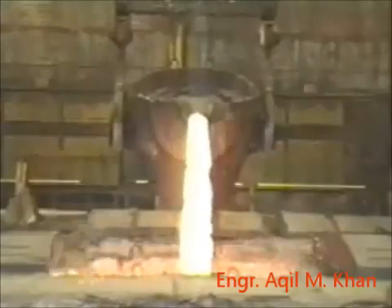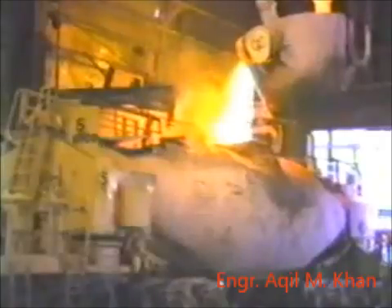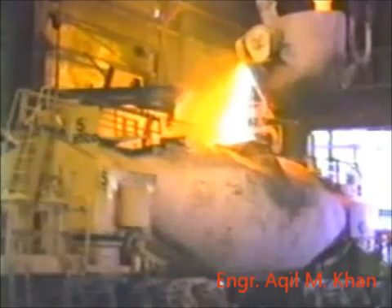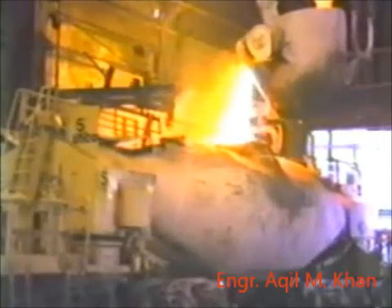The matte, which is now iron-free, is transferred as semi-blister copper to finishing vessels to remove any remaining impurities. The final product is 98% blister copper, which is transported by Hot Metal Car to the Copper Refinery, where pure copper is produced.